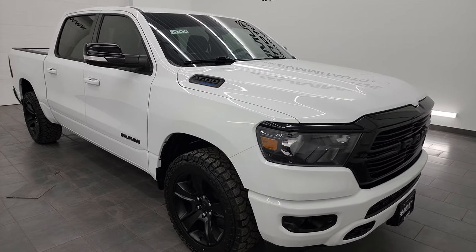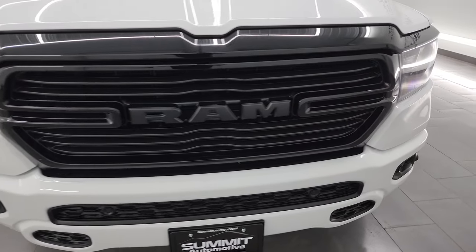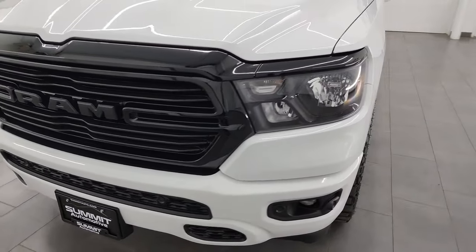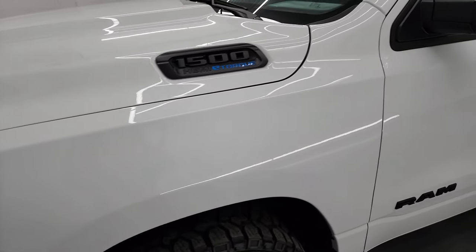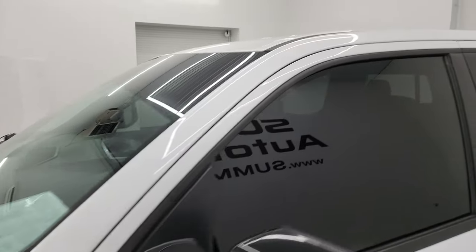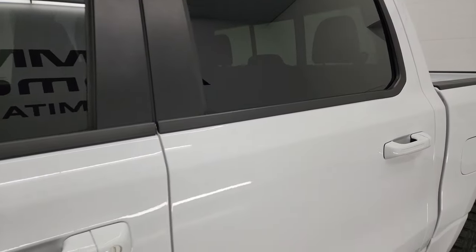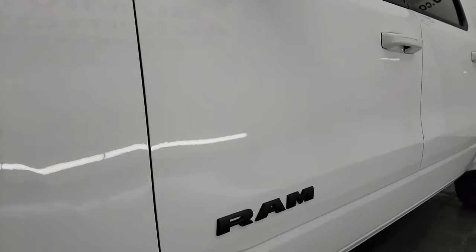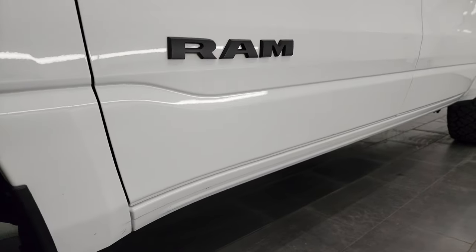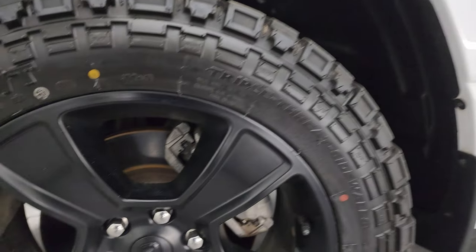I'm going to go all the way around in this video — inside, underneath, start it up, take a look under the hood, show you all the options, and give you the most accurate representation I can of the vehicle. I shoot all my videos in 4K. If you like the video, subscribe to the YouTube channel. Click the bell notifications and get updates on the videos I do each and every day, as well as having access to one of the largest catalogs of vehicle and light duty truck walk-arounds on YouTube, and stay current on our ever-changing inventory here at Summit Auto.